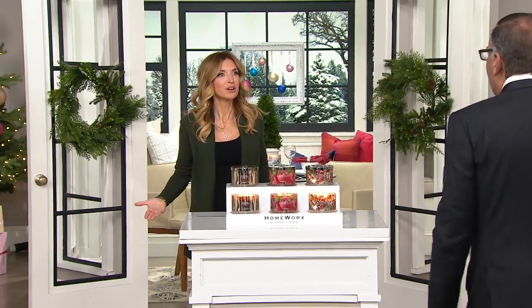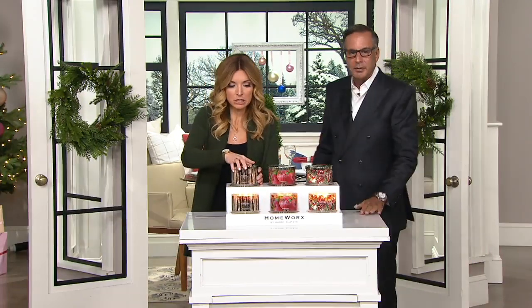I love how everything we've presented you so far is a stacked value, right? So we give you multiples, we give you this incredible price tag, and EasyPay's — $29.98 for both of them. And they're the big ones. That's less than $15 a candle. Come on.